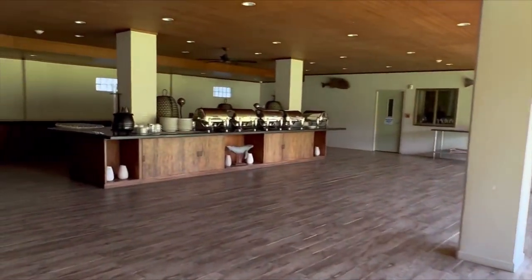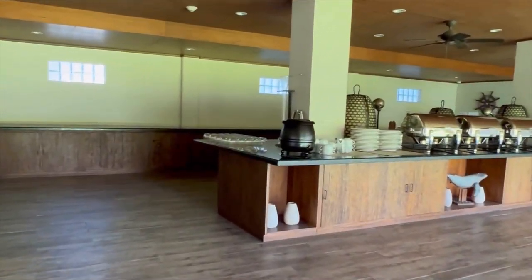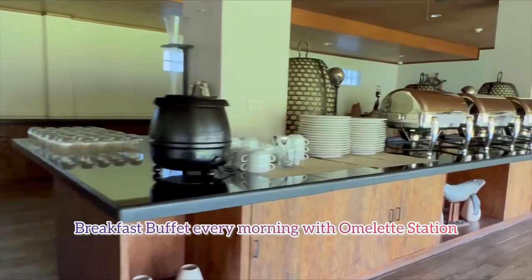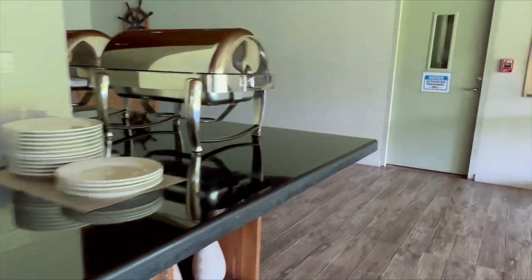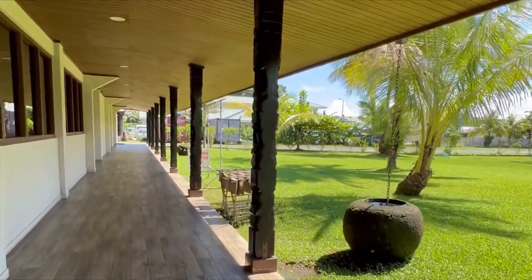This is where you would serve yourself at the breakfast buffet, complete with omelette station. They have everything you would like — bacon, eggs, potatoes, coffee, orange juice in the morning. It's just fantastic.